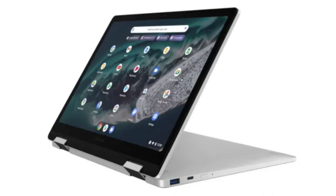Samsung has not released a Chromebook for the last few years. However, a new Chromebook from Samsung is expected to launch at Google's upcoming Chromebook showcase in New York City on September 24.